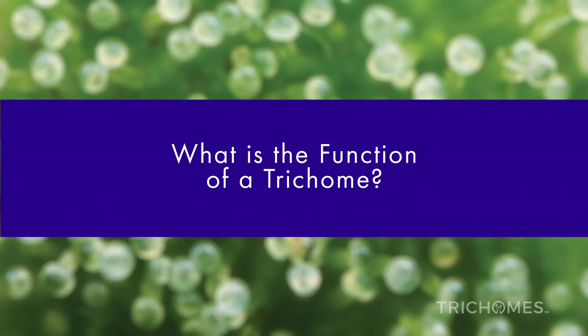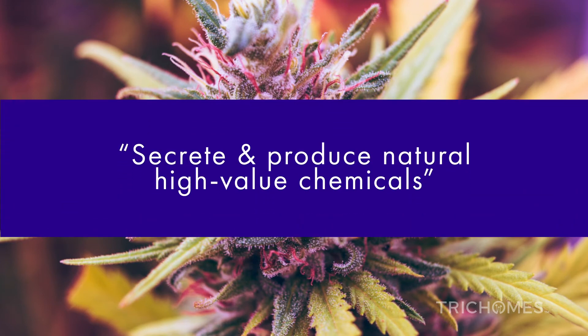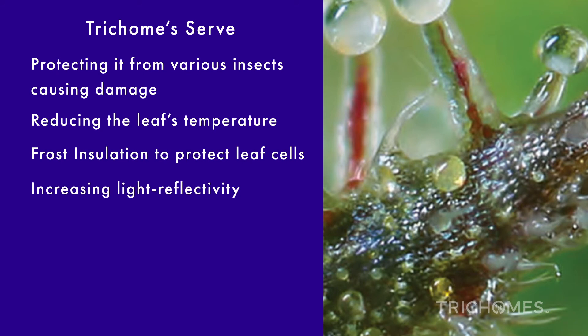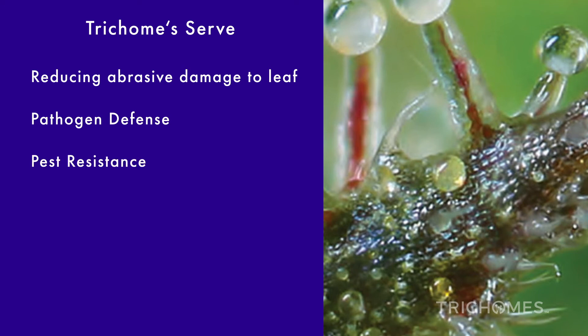What is the function of a trichome? Unique aspects of trichomes involve their ability to secrete and produce natural high-value chemicals. Commonly referred to as bio-factories or chemical factories, trichome hairs first and foremost serve the health and survival of the plant. Trichomes serve the plant by protecting it from various insects causing damage, reducing the leaf's temperature, insulating to keep frost from damaging leaf cells, increasing light reflectivity, reducing evaporation, protecting from wind, preventing water loss, reducing abrasive damage to the leaves, pathogen defense, pest resistance, and pollinator attraction.